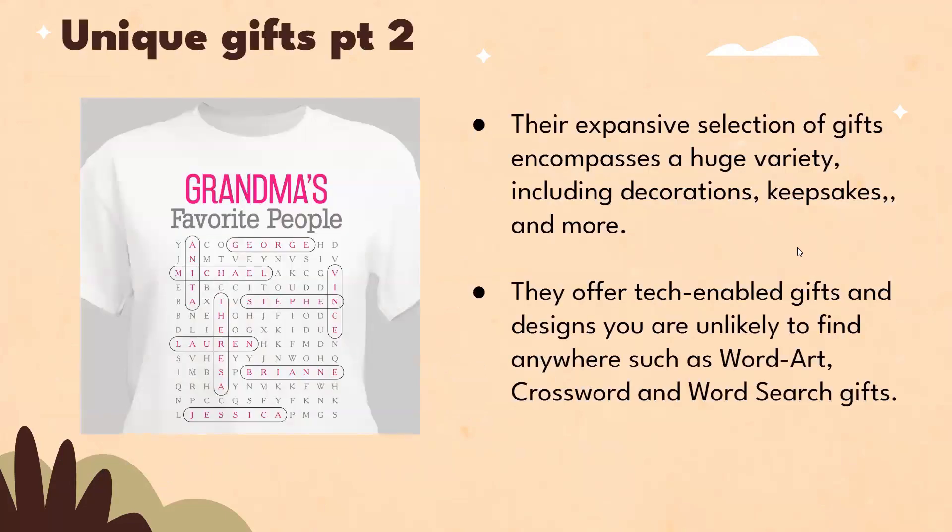Their extensive selection of gifts encompasses a huge variety. They offer tech-enabled gifts and designs you are unlikely to find anywhere else, such as word art, crossword, and word search gifts.